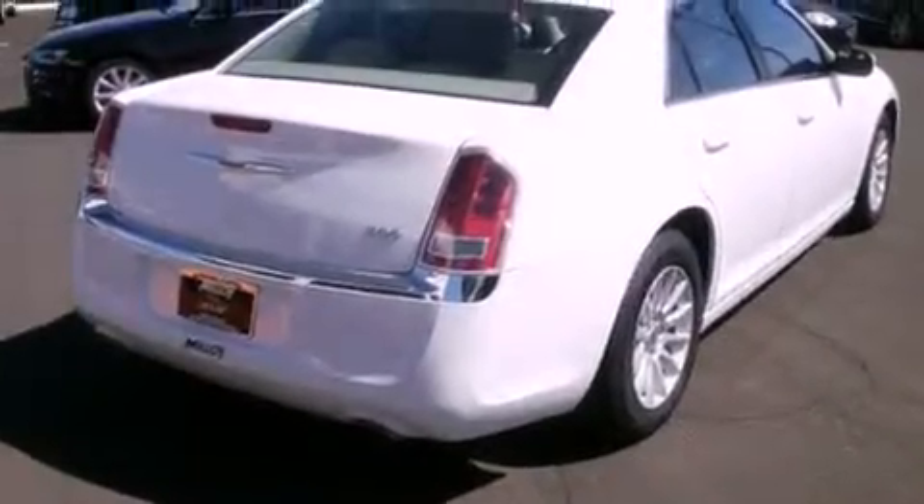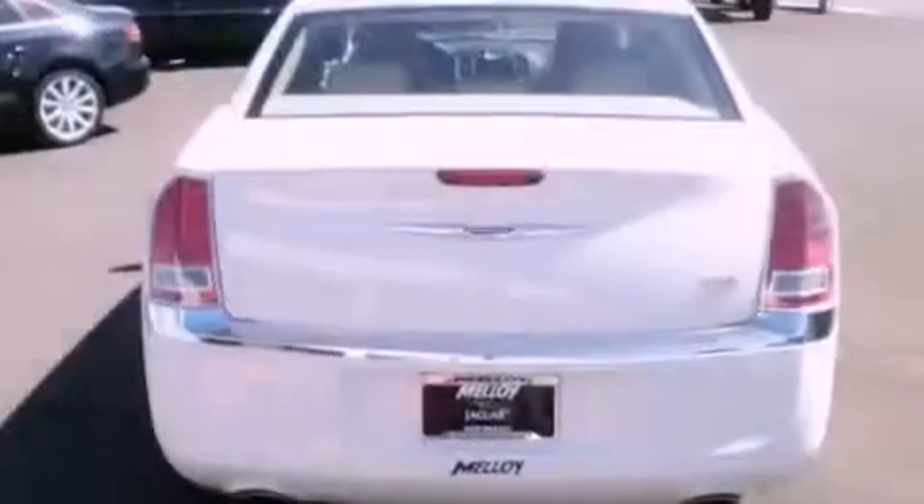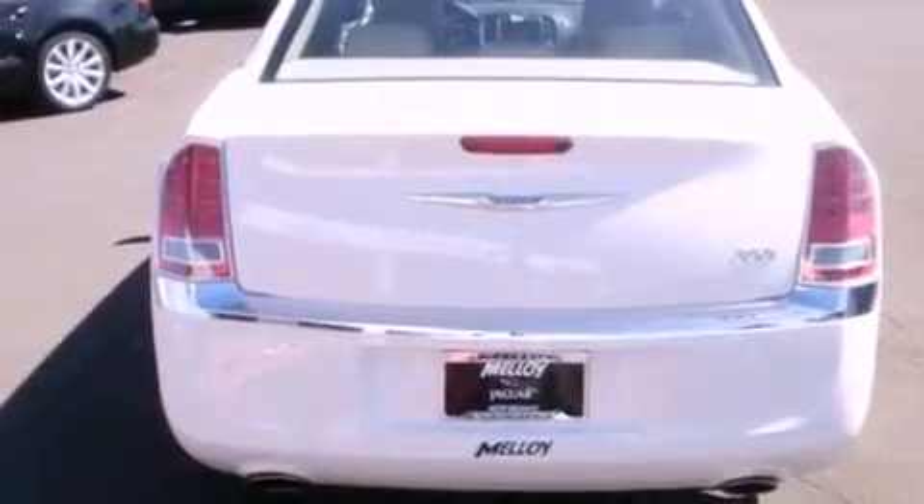Its top features include keyless go, heated seats, 100% commercial free Sirius satellite radio, aluminum wheels, and a tire pressure monitoring system.